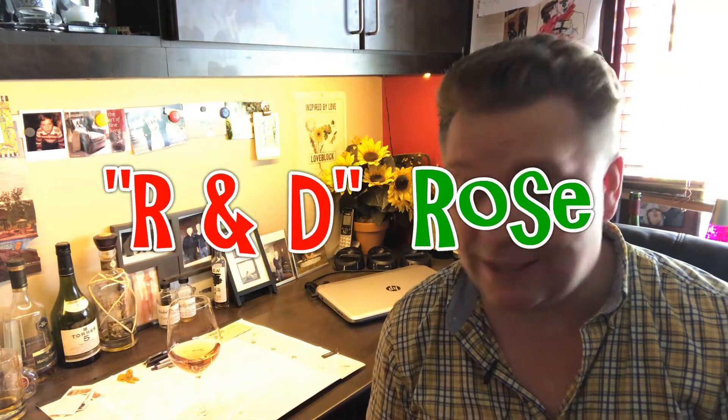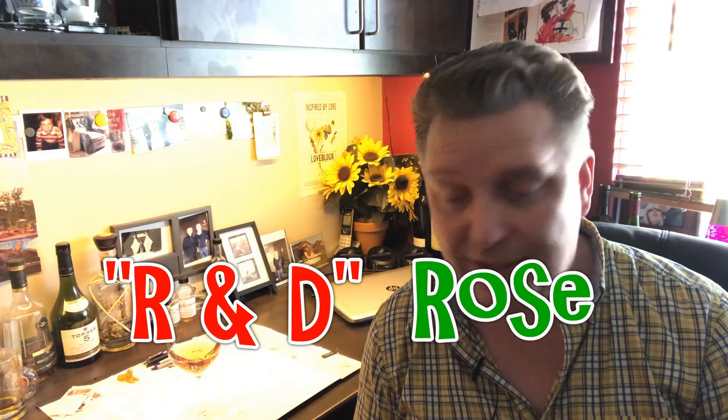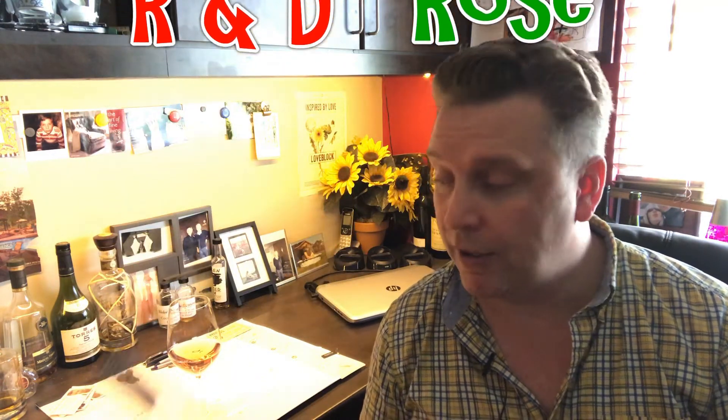The wine we're talking about today is the R&D Rosé Blend. R&D stands for research and development, which is something very important to Culmina Winery. They are not content with just doing the same thing that people have been doing for years. Don Triggs was, is, and always will be a trailblazer, so research and development is something that's very important to them.